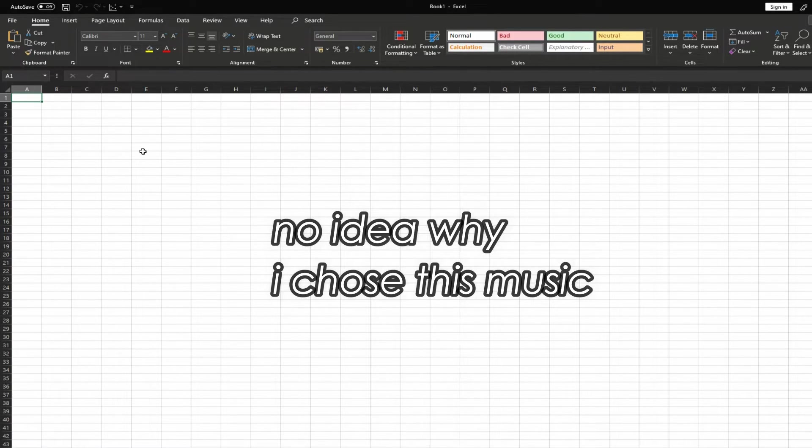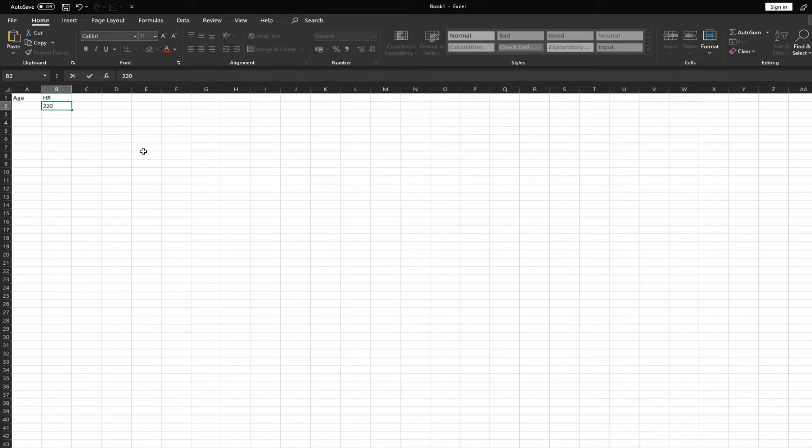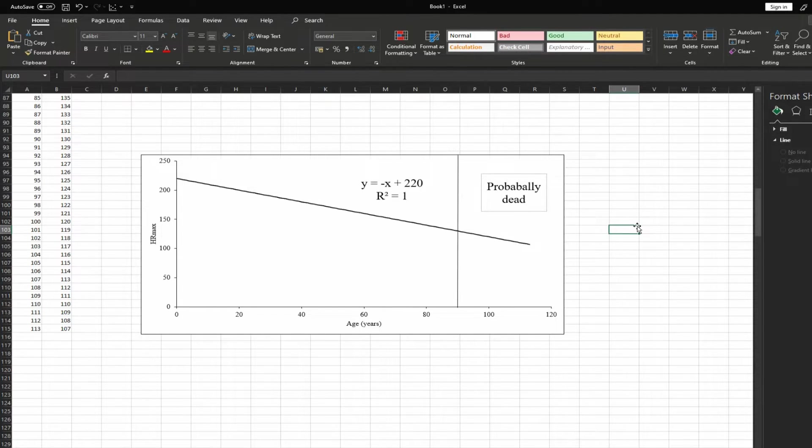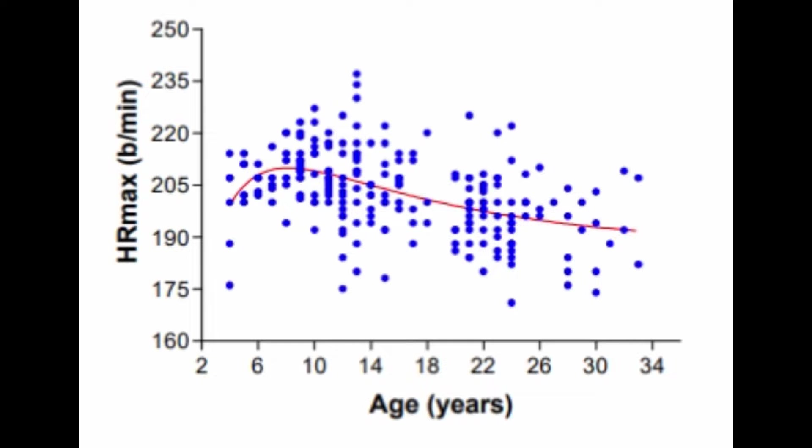In order to understand the first flaw with the equation, we need to do some work in Excel — which is good fun because we all love Microsoft Excel. If you actually plot the equation and what it predicts, this is what it should look like: with every year you increase in age, your heart rate max should decrease by one in a nice inverse proportion. So does this what it look like in real life? Turns out it actually looks a little bit like this — it's really a non-linear relationship for the first 10 years, and then there is this gradual decline in heart rate max, but this does not mean that it occurs at a one-to-one ratio with your age.